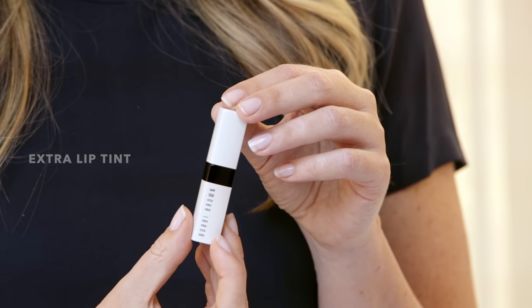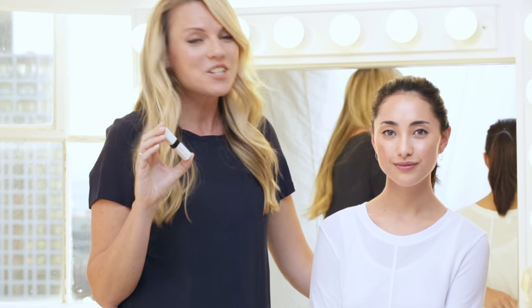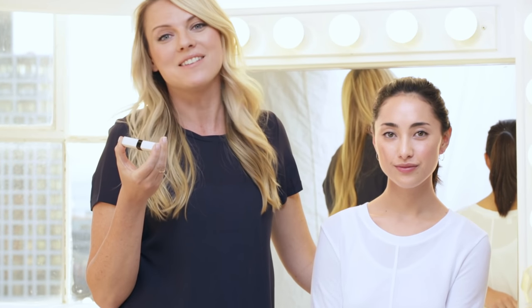Bobbi's extra lip tint has all the uber-moisturizing benefits of her extra skin care, as well as a tint of pink to help bring out the lips' natural lip tone.